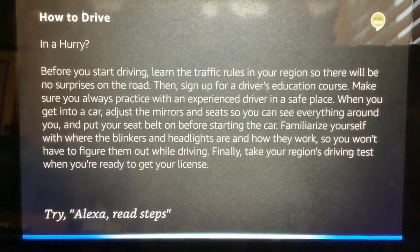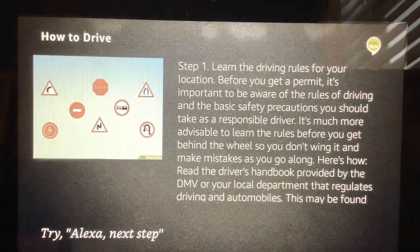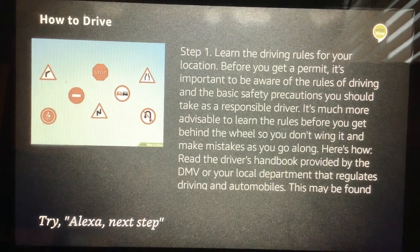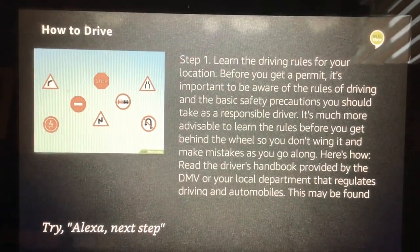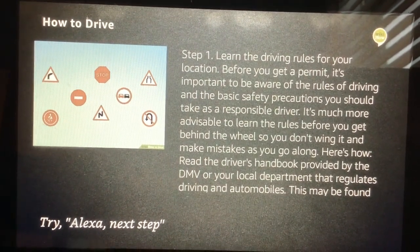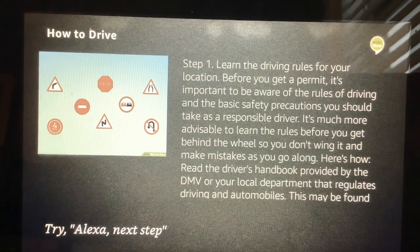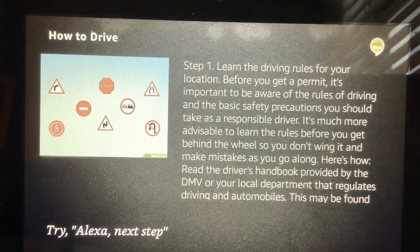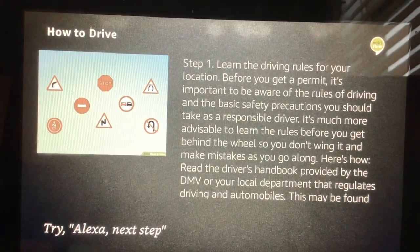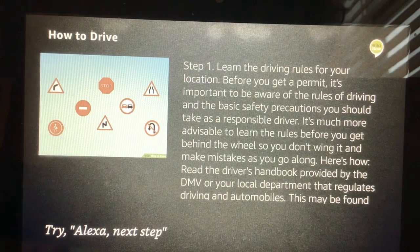Read Steps. Step 1: Learn the driving rules for your location. Before you get a permit, it's important to be aware of the rules of driving and the basic safety precautions you should take as a responsible driver. It's much more advisable to learn the rules before you get behind the wheel so you don't wing it and make mistakes as you go along. Read the driver's handbook provided by the DMV or your local department that regulates driving and automobiles. This may be found online on the official government website. If you do not learn the rules, you won't be able to get your permit. Some basic rules and common sense safety precautions that everyone should know include stopping for pedestrians, obeying traffic signs, staying within the speed limit, handling emergencies, and wearing your seat belt.